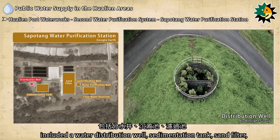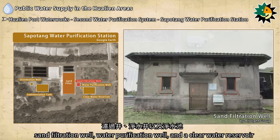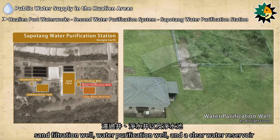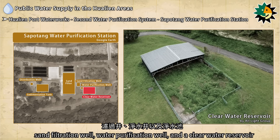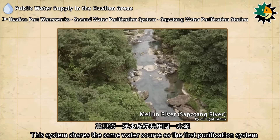The water purification facilities of the second purification system included a water distribution well, sedimentation tank, sand filter, sand filtration well, water purification well, and a clear water reservoir. This system shares the same water source as the first purification system.